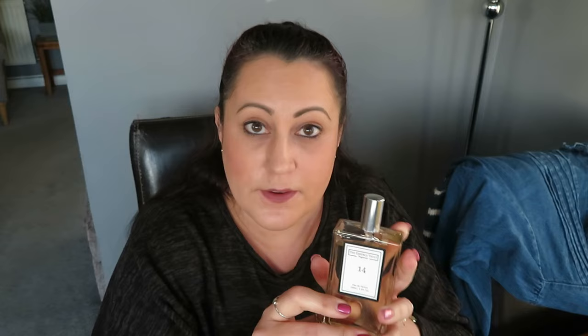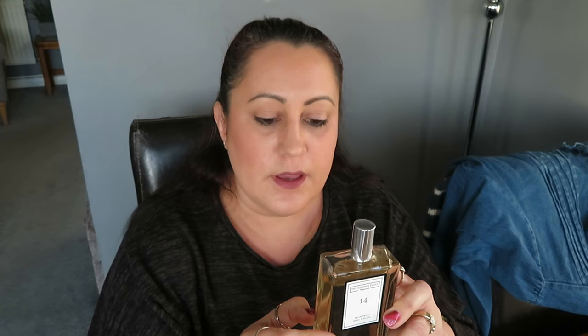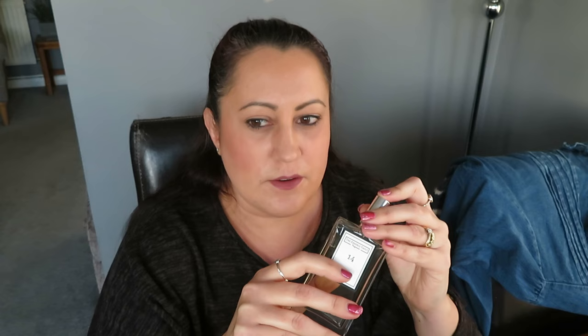The next perfume is from The Essence Vault — a company that makes perfumes that smell like other popular perfumes. They're long-lasting and very good. This is number 14, which is supposed to smell like Eternity Moment — I'll double-check and put it on screen. It's more woody in tone rather than floral, but it's really lovely and it stays put. Great recommendation — check out The Essence Vault. Not sponsored, but would like to be!